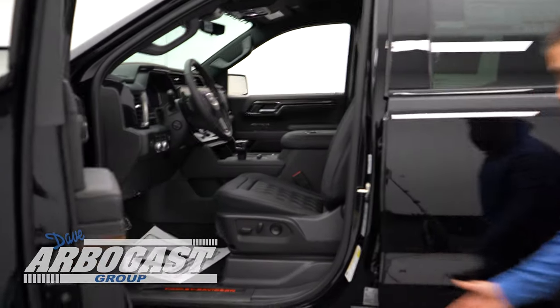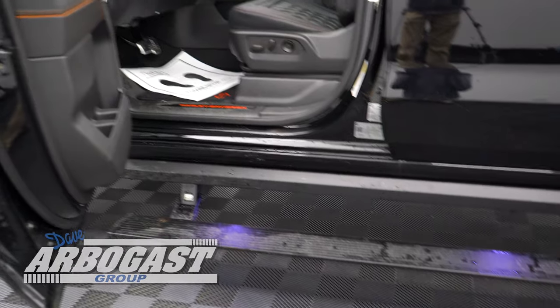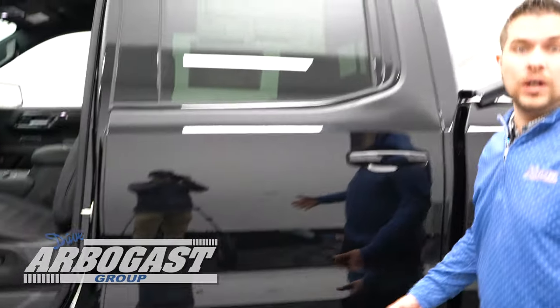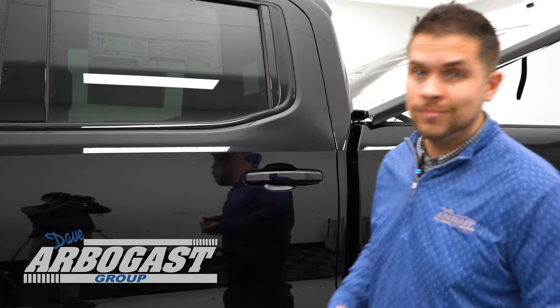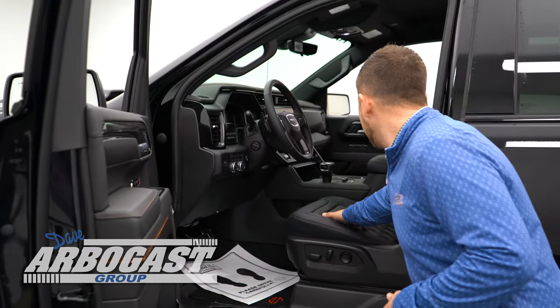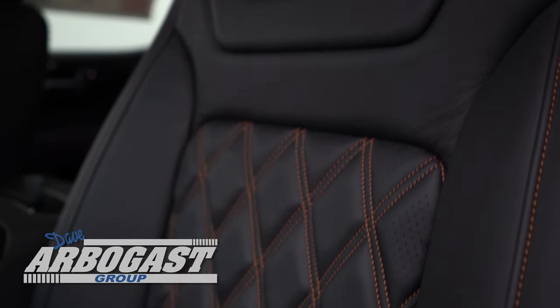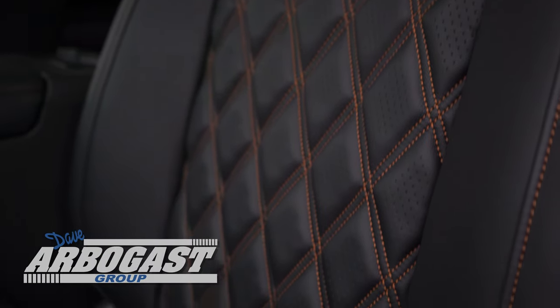As soon as you open that door, you're going to see the body contour power running board. When this is lifted up inside, it's actually used as a rock shield as well. So if you wanted to go off-roading with this truck, you don't have to worry about scraping or dinging your paint. And if you look inside here, you're going to see some Harley-Davidson accents — diamond stitching and orange stitching to match that Harley-Davidson package.